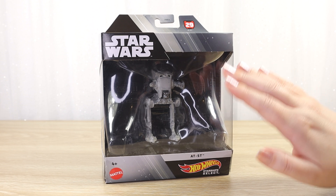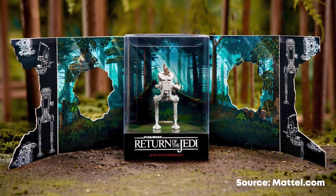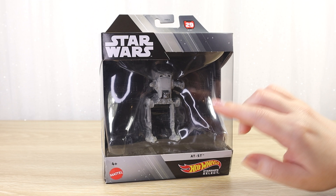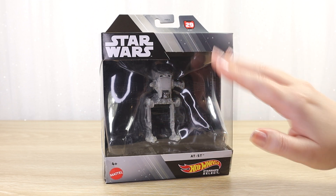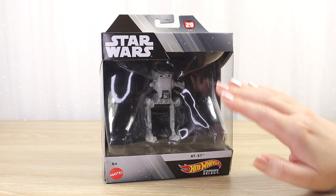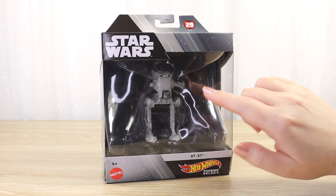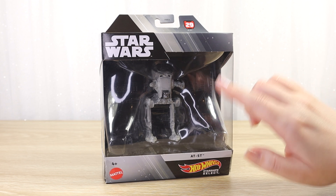This isn't the first AT-ST in the line. There was one with Chewbacca released as a San Diego Comic-Con exclusive a little while ago. We are international fans and it's hard to get our hands on Comic-Con exclusives. I had a feeling we would get a standard classic version in the main line, and of course that time has come. I'm really excited to get this one out and compare it alongside an iconic AT-AT.